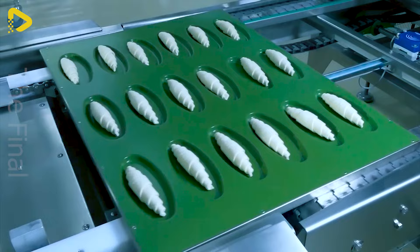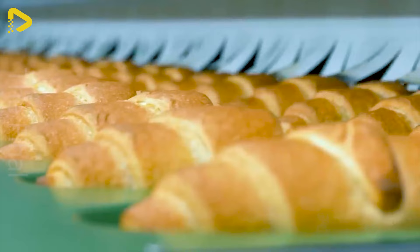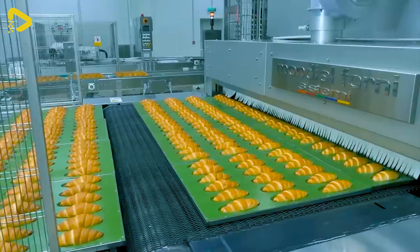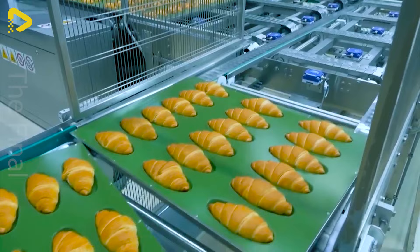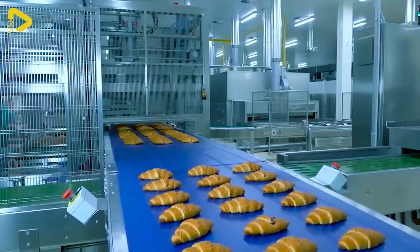Crafting croissants demands precision and finesse. Made from flour, butter, yeast, salt and water, the dough is meticulously kneaded and rested before being rolled thin and folded repeatedly to create layers. Thin layers of butter are spread between the dough, which is then rolled and folded multiple times to create alternating layers of dough and butter.